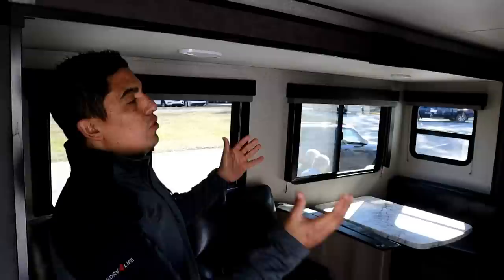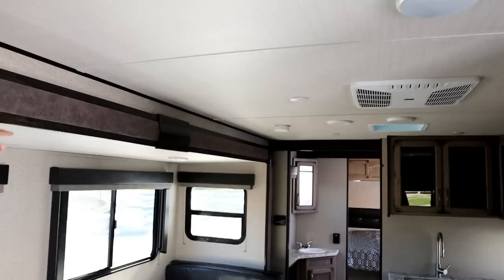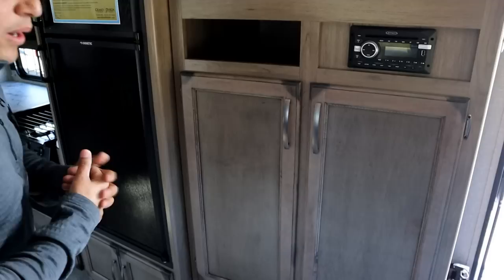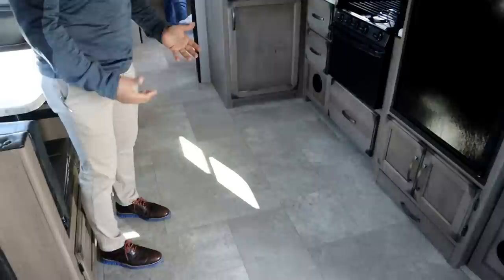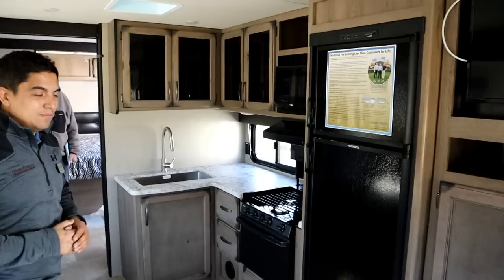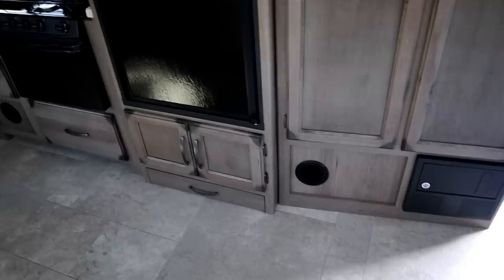Inside the Transcend, you'll see a lot of storage — lots of doors and drawers. The ceiling height is 82 inches, giving you a lot of room, with a six-foot height in the slide room as well. For a stick and tin, they're using solid wood doors and drawers because of the wear and tear you'll put them through. On the floors, there are no ducts — it's a ductless furnace system, which keeps debris out and prevents soft spots on the floor.